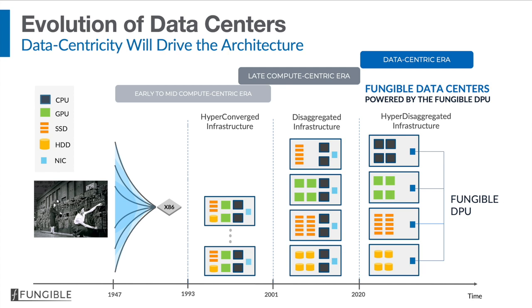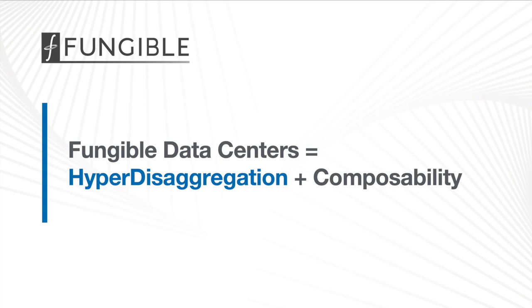A fungible data center is one that is hyper disaggregated, in that the resource types in the data center are divided into four or five different kinds. The server nodes that implement these resources are separated by a high-performance fabric that we call true fabric. These resources are put together by a piece of software, and that act of putting these resources back together we call composition. So a fungible data center is really one in which hardware provides the disaggregation of resources and software provides the composition.